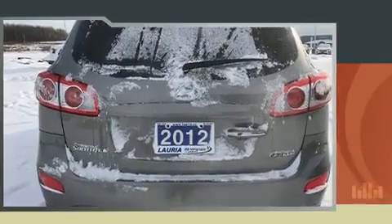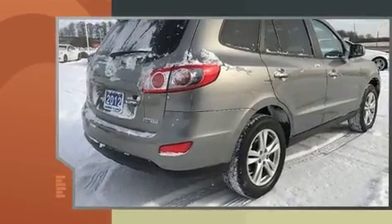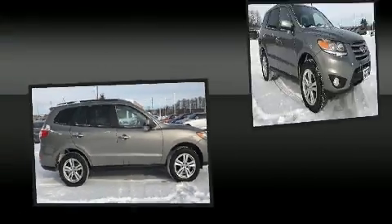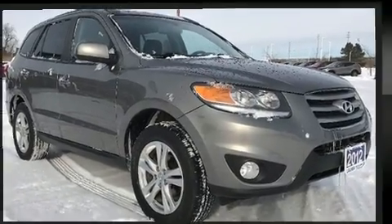It includes heated seats, a built-in garage door transmitter, a trip computer, power front seats, fully automatic headlights, remote keyless entry, and cruise control. Features such as automatic climate control and leather upholstery prove that economical transportation does not need to be sparsely equipped.